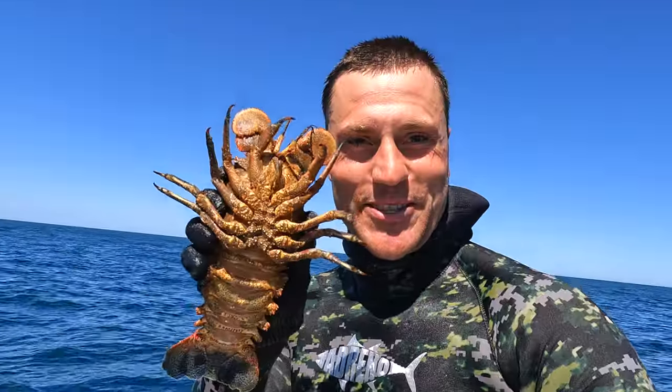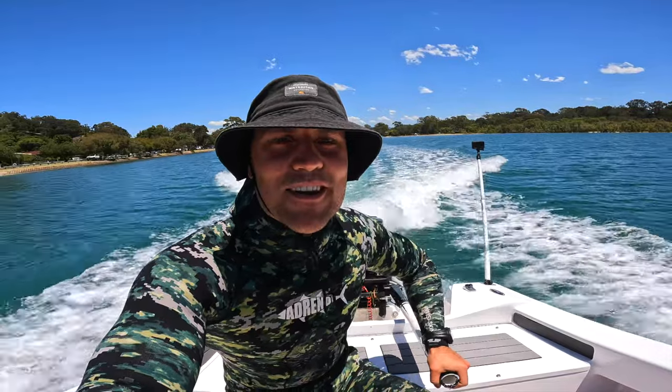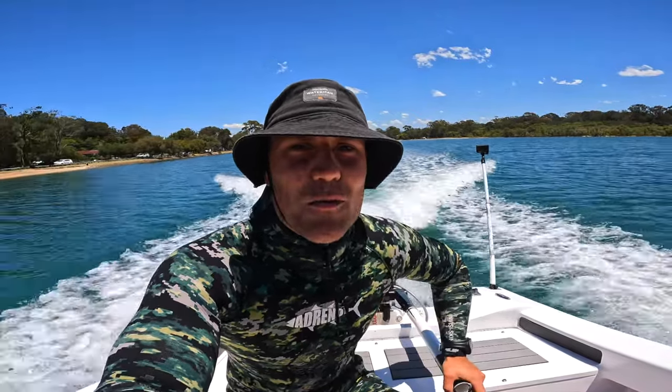Got a nice blue groper. Caught my first slipper cray. Hey guys, welcome back to another video. Heading out for a dive today. It's been a little while since I've posted a video, but I have been diving, catching some good fish. I'll show you a few snippets of some fish that I've caught recently.